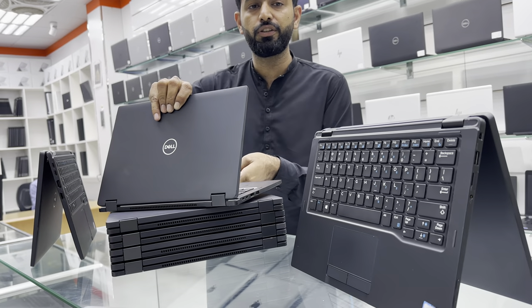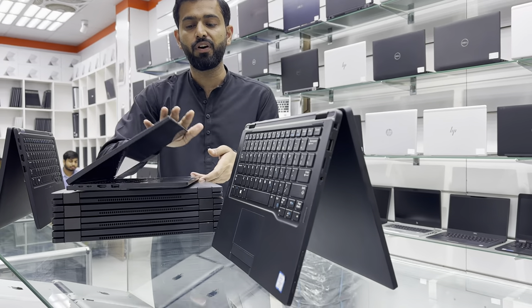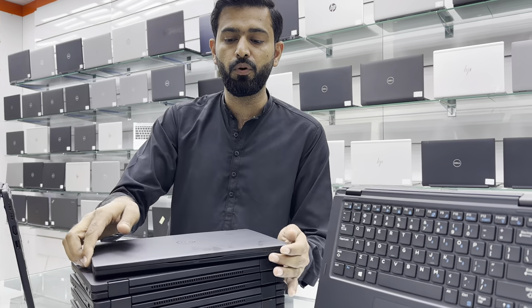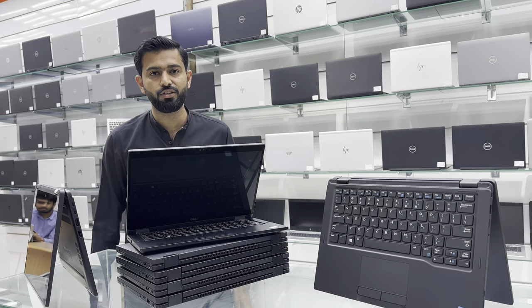Specifications are Core i7 8th generation with 16 GB of RAM and 512 GB SSD. You get this only for 1100 dinar. Available at Mainpoint Electronics, in front of a web app station.